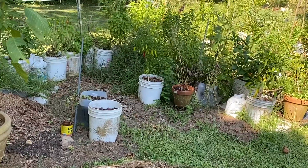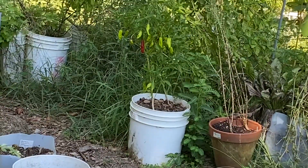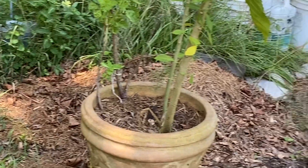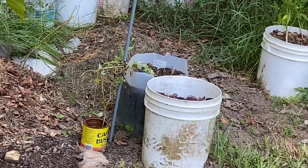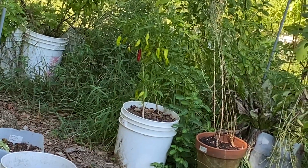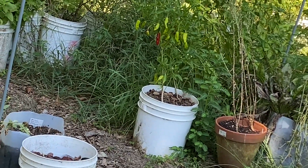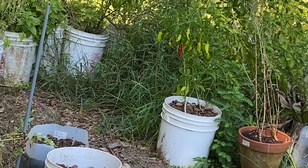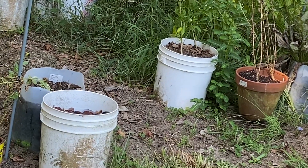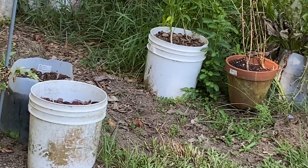And all these shishito peppers — see them? I need to pick them, but I don't know who to give them to. There's someone my boyfriend works with, but he wasn't sure she was working today. It seems like when you pick the shishitos, if you don't use them within a day or so, they're not going to stay good.